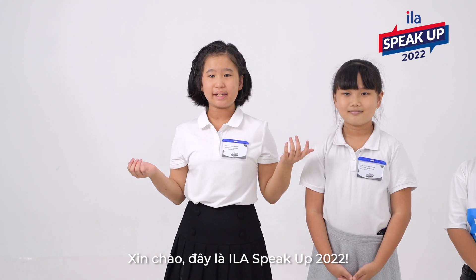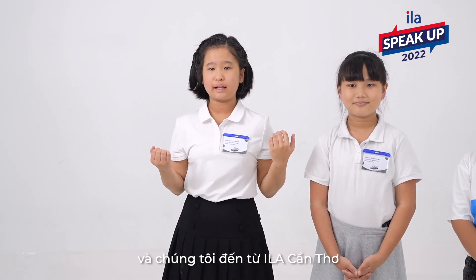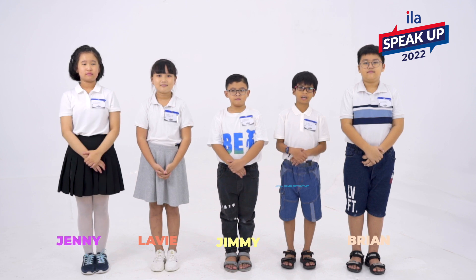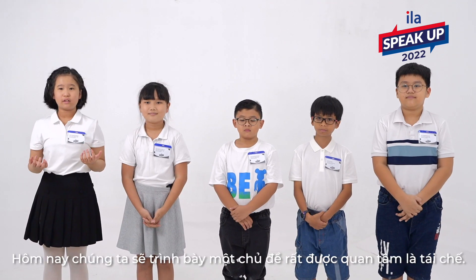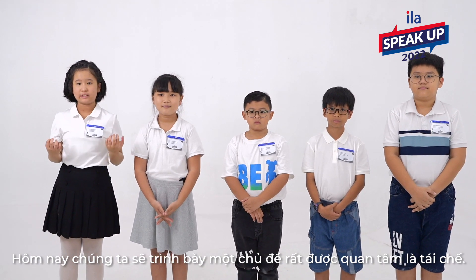Hello, welcome to ILA Pickup 2022. We are the Recyclers from ILA Pickup Hub. I'm Jimmy. I'm Lavi. I'm Brian. I'm Jamie. And I'm Andy. Today, we are going to talk about a very controversial topic, which is Recycling.